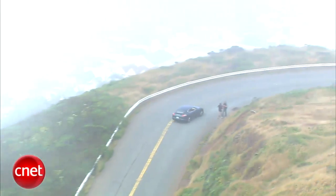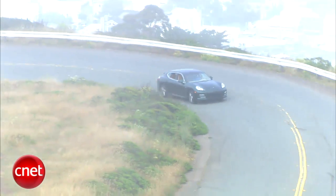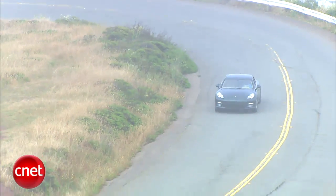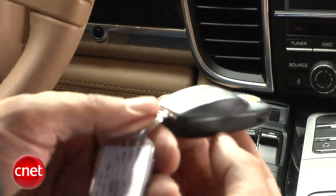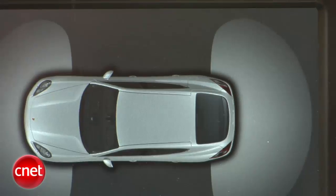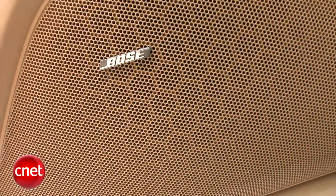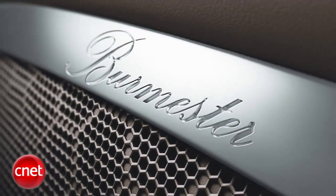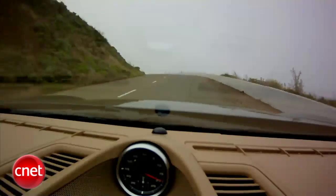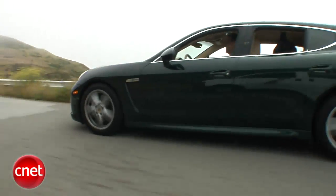A Panamera 4S starts at almost $95,000. Then to get it CNET style, you'll be optioning for days: USB/aux/iPod is $440, keyless access is $1,100, parking sensors $600, rear-view camera $650 on top of that, Bose audio is $1,440, and the Burmester audio system is $5,700 — and that's just a small slice of the options available. Unfortunately, one of the options is not different sheet metal.